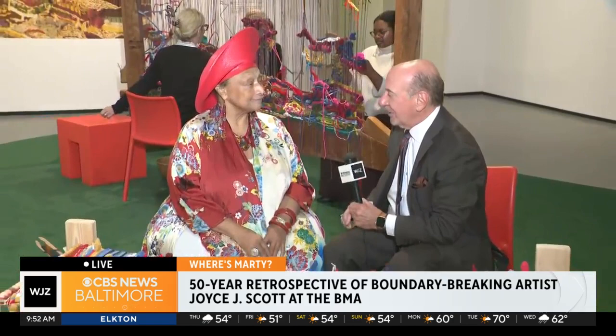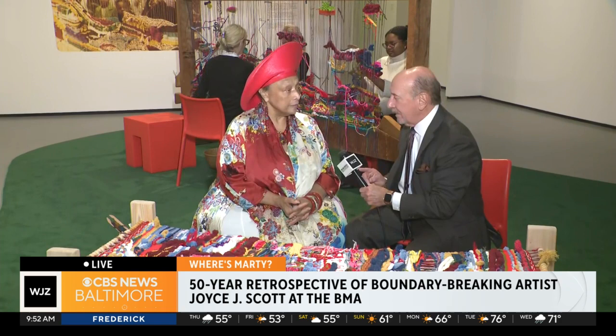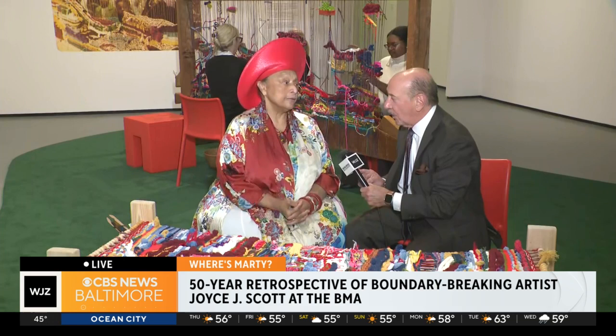Tell them your gallery's name. My gallery, Goya Contemporary — like Goya the artist — is having a one-person exhibition of mine that opens on the 12th of this month. It's all prints. The website is goyacontemporary.com.